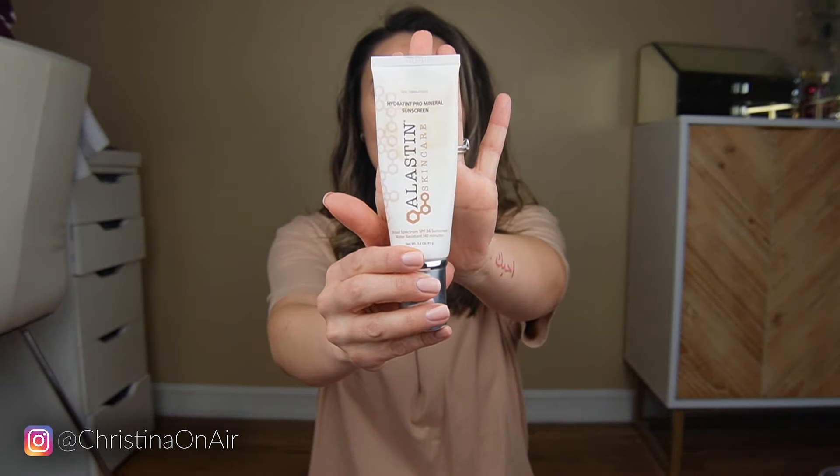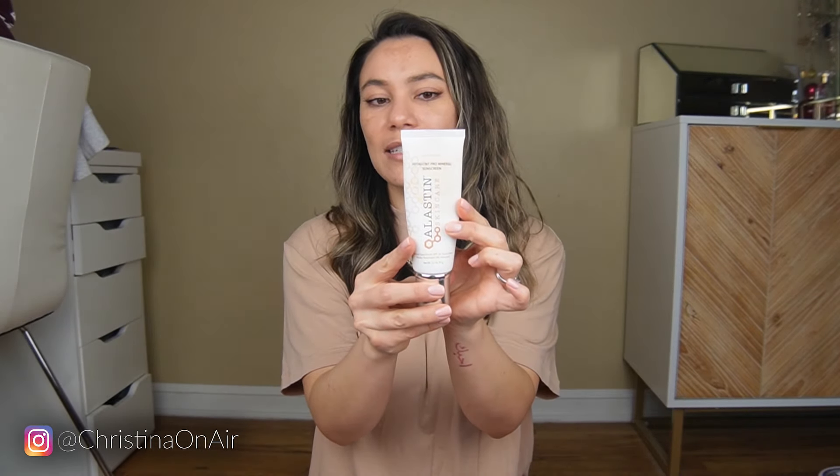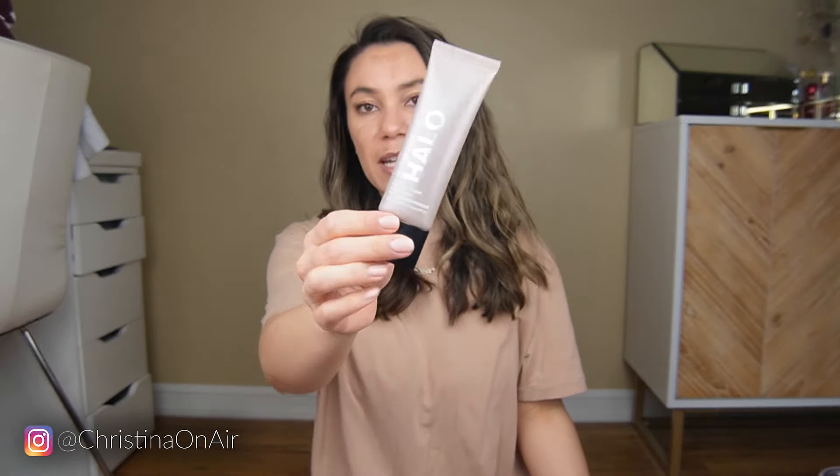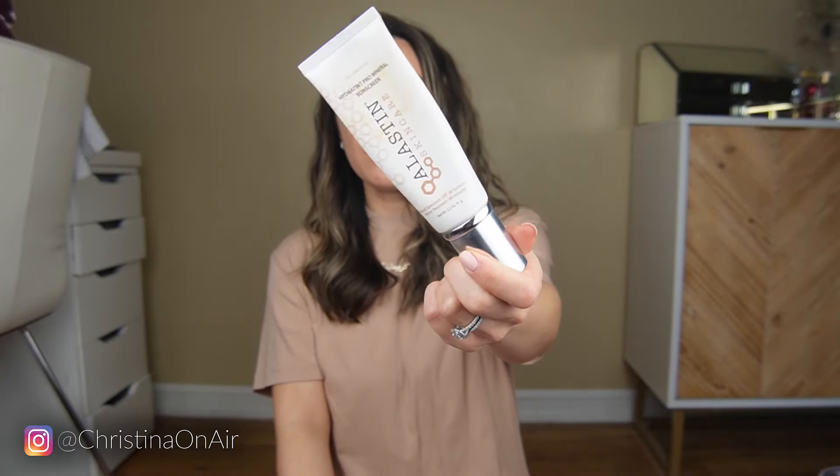All but one of my tinted moisturizers come with SPF, and I've made it a point to make sure all my sunscreen or tinted moisturizers with SPF include zinc and titanium. I have one from Elastin — about 8.9% titanium and 3.4% zinc oxide. This one from Smashbox gives a nice glow and also has titanium and zinc. Sometimes I use one, sometimes the other, depending on whether I want a glow.